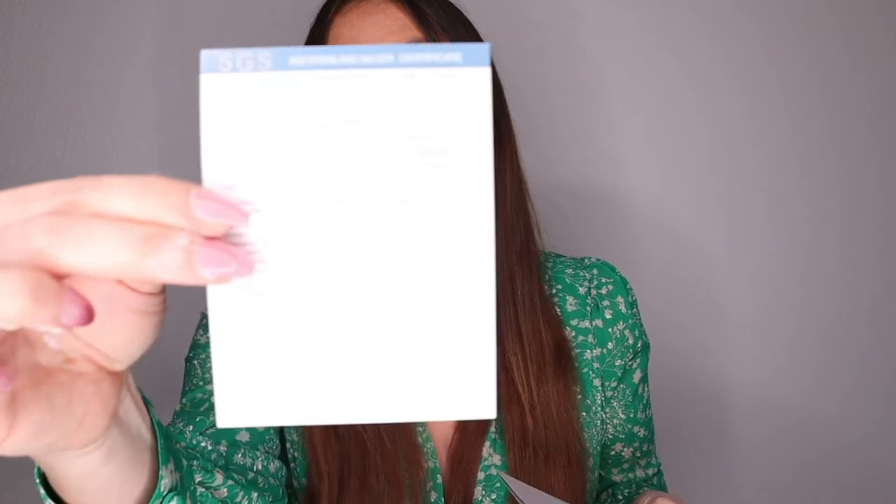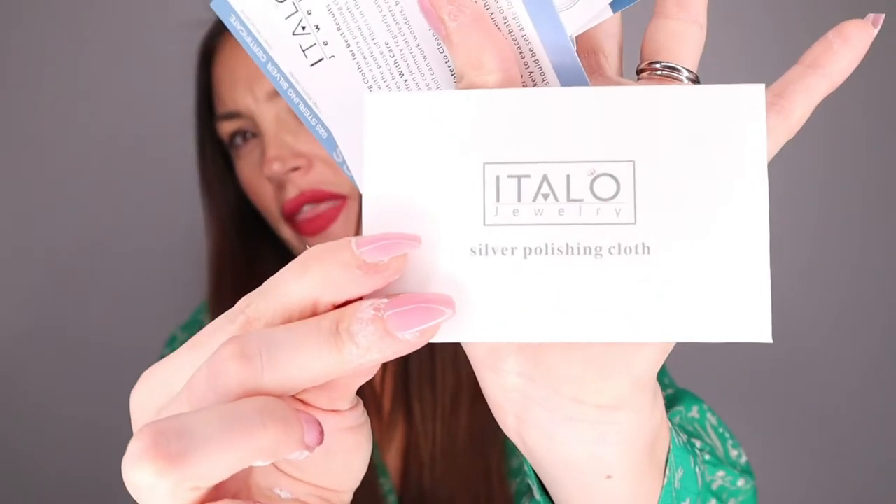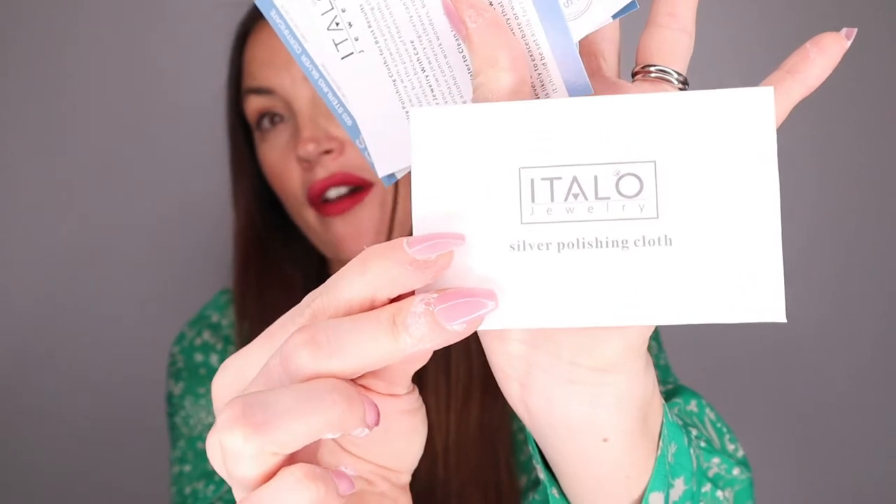It also came with a certification — you have a sterling silver certification for everything you purchase. I think that's amazing. It also comes with a silver polishing cloth, which is just great. You can always have this with you, bring it when you're traveling. I think this is something you always need if you travel a lot.